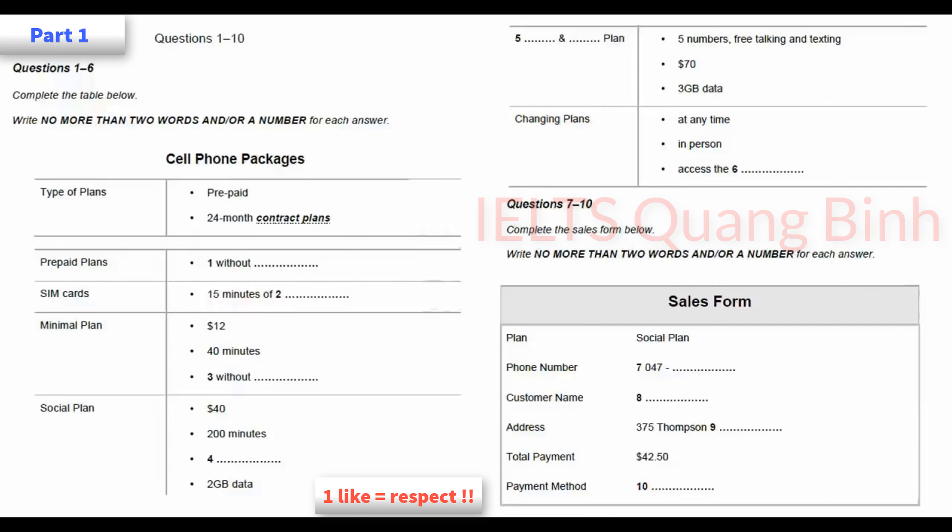Good morning. What can I help you with today? Well, I've just moved here and I need to get a new cell phone number. OK. We've got both prepaid plans and 24-month contract plans. The woman clerk says there are 24-month contract plans, so 'contract plans' has been written in the space.